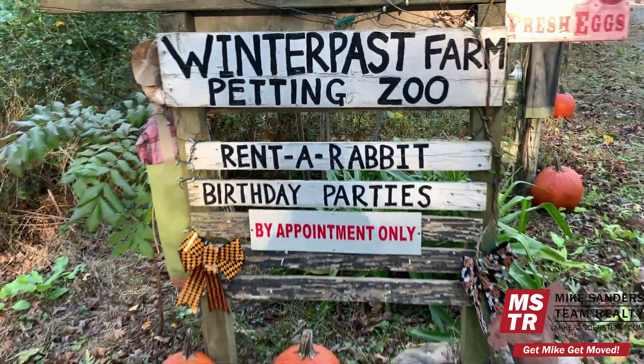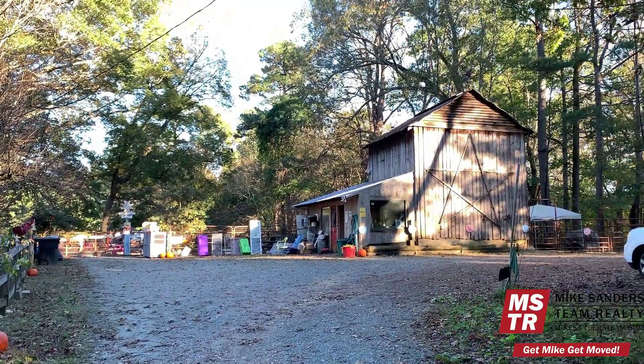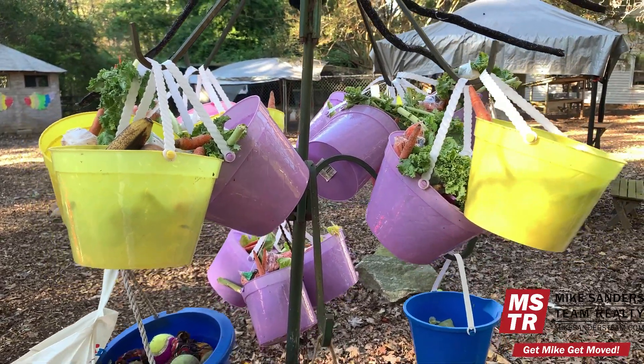The next stop on our tour is absolutely a hidden gem — I'm here at Winter Pass Farm, a couple minutes outside of downtown Wake Forest. This is a really awesome petting zoo for kids of all ages and adults. They get tons of families, kids, birthday parties, and school groups. Be sure to bring a bag of food — bread, vegetables, kale, lettuce — to feed the farm animals. If you forget your food, you can buy a whole bucket for five dollars and feed all the animals.